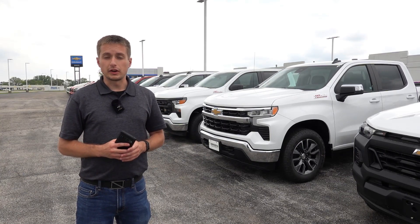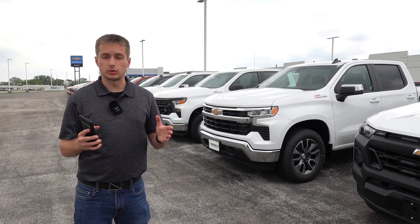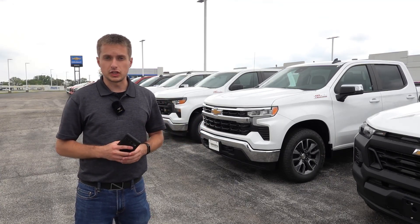In this video, I want to cover the 2024 model year changes for the Chevy Silverado as well as the GMC Sierra. Because the truck was just refreshed for 2022 and a half, there aren't a ton of changes to go over.